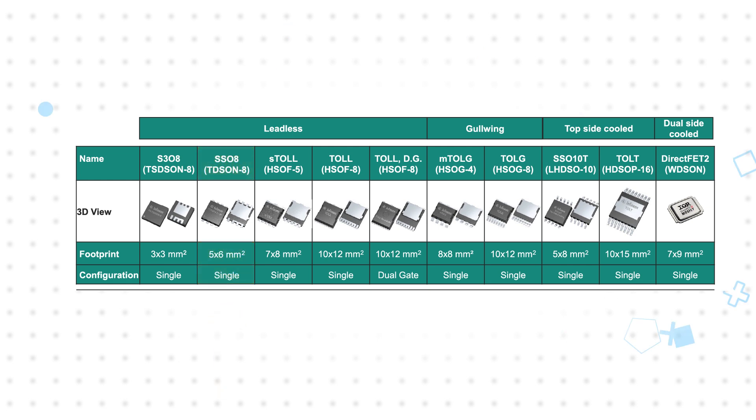Additional packages include dual 40 volt MOSFETs, dual gates, gullwing leads, topside cooled, dual side cooled, and more.